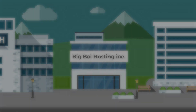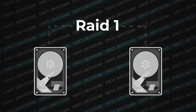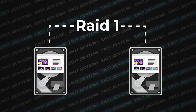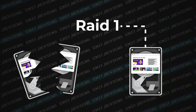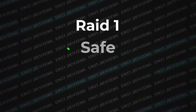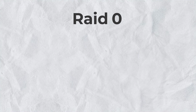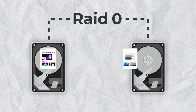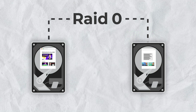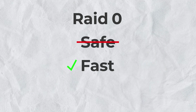So web hosting providers started using the RAID 1 configuration, using two hard drives each with identical information. If one of them fails, your website is still up. This is safe, but it's not fast. The opposite, RAID 0, splits data between two drives, making read speeds a lot faster, but doubling the chance of failure. This isn't safe, but it's fast.